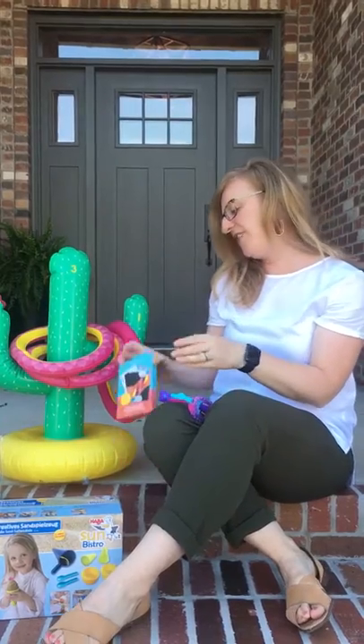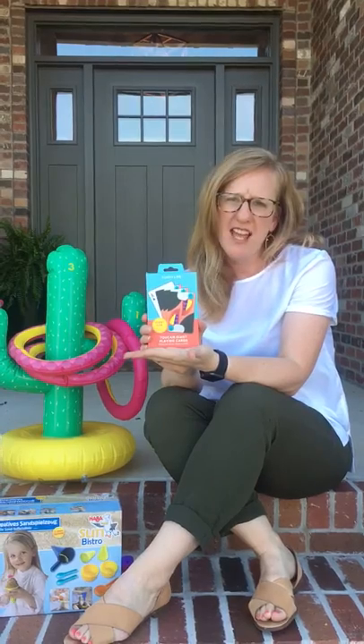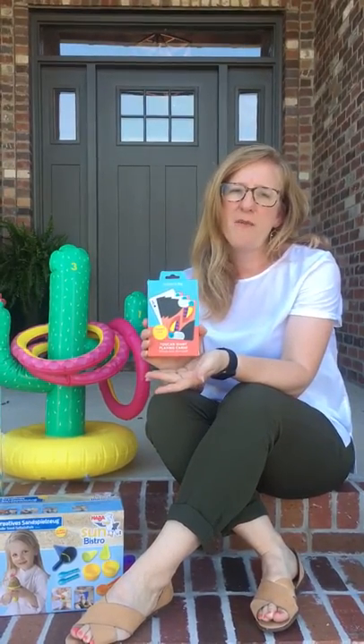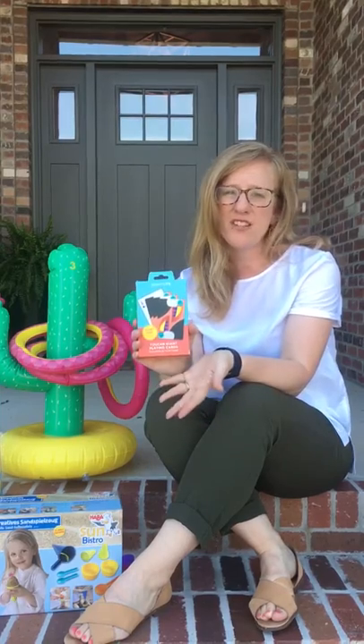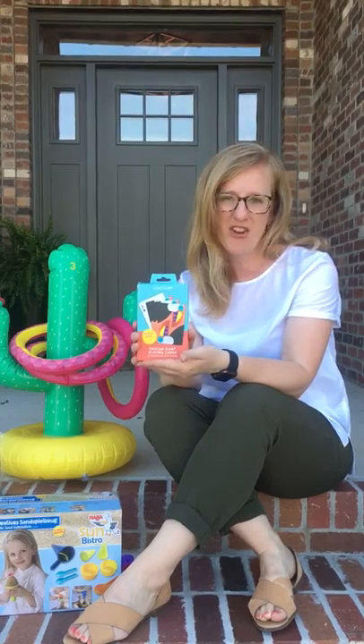Next up we've got our Giant Toucan Playing Cards from Sunnylife. They're oversized with good durable heavy materials so they're going to work well for years to come. They're also waterproof so you can use them at the pool, at the beach, or just for a fun game in the backyard.